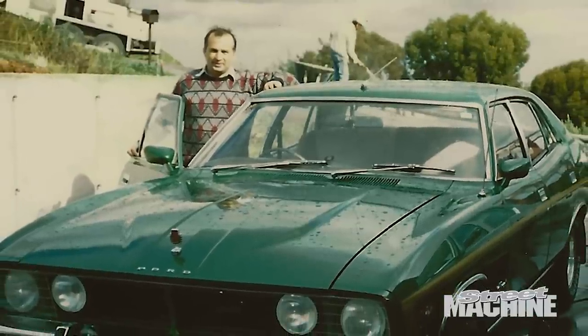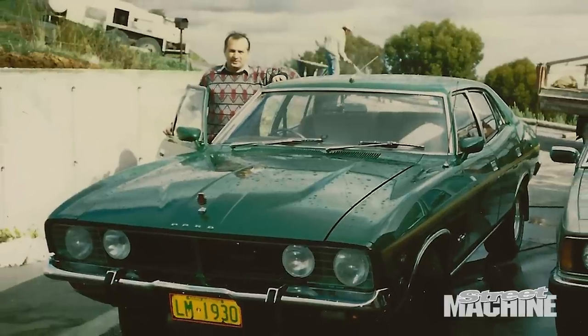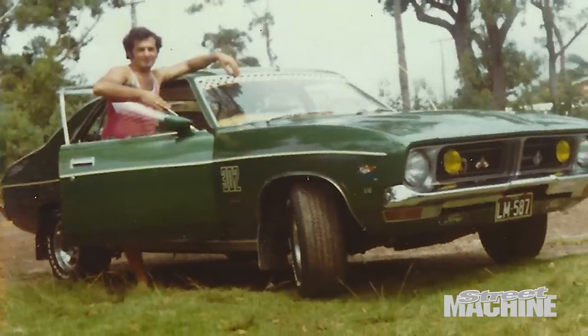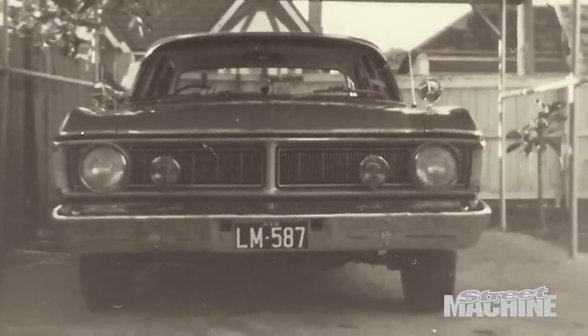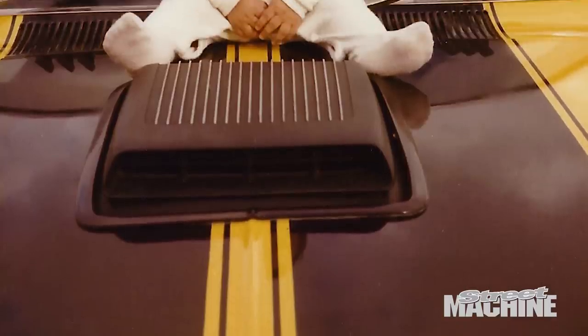I can remember my father always mucking around with cars, especially Ford. GTs, XWs, XBs, XYs — all of them. He loved working on them. He's owned probably over 50 XY and XWs.